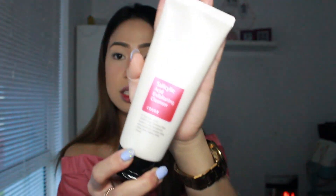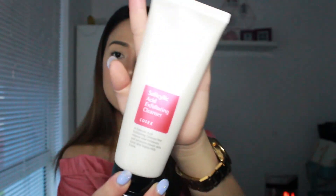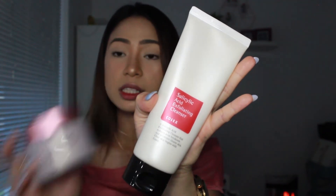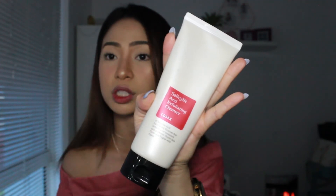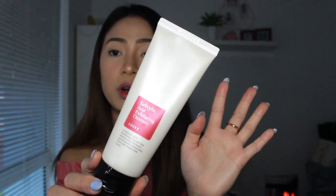Next is from COSRX — this is the Salicylic Acid Exfoliating Cleanser. After removing my makeup I use this to cleanse my face. It's really good because it's for problematic skin — if you have pimples, acne scars, or breakouts, it's really good to use this to exfoliate your face.